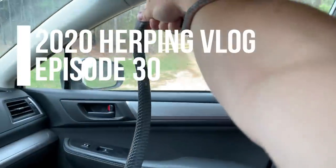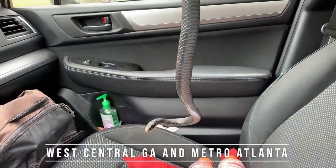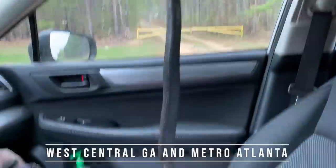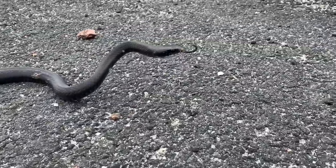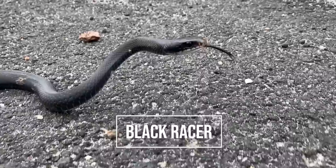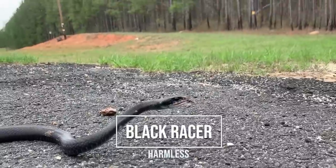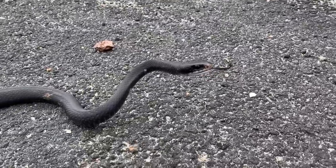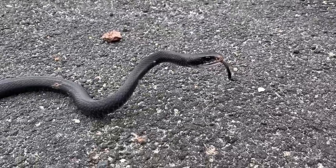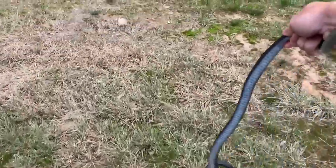I hadn't even really got going good and I cruised this racer in the road — busy highway. I had to pull over real quick and get him out of the road, so I'm going to move him to the other side. We're already on the board for the day. Pretty cool. Hey buddy. First snake of the day — I was hoping it was going to be a king snake when I saw it because it was crossing the road pretty slowly, but nope, just a racer. I'm gonna help him across and keep driving to my spot.